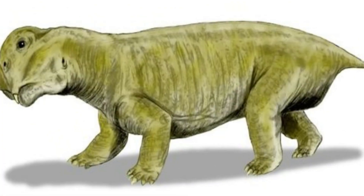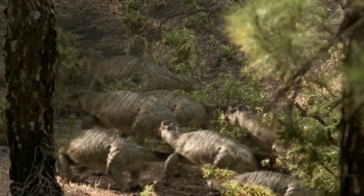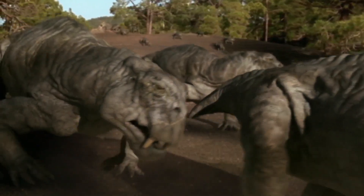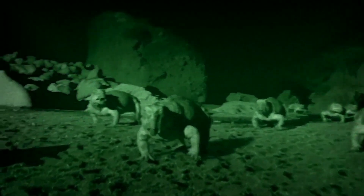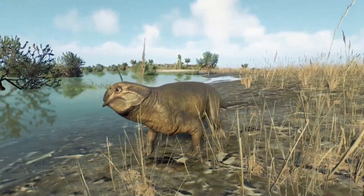After surviving the Permian-Triassic extinction event, it emerged as a dominant species and thrived in diverse ecosystems across different continents. During the early and middle Triassic periods, Lystrosaurus occupied a range of habitats, including floodplains, forests, and semi-arid regions. Its adaptability allowed it to inhabit various environments, from humid and lush landscapes to more arid and seasonal regions. This versatility contributed to its success and widespread distribution throughout the Triassic world.